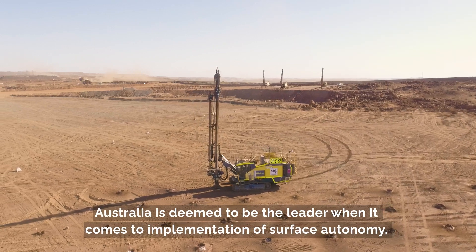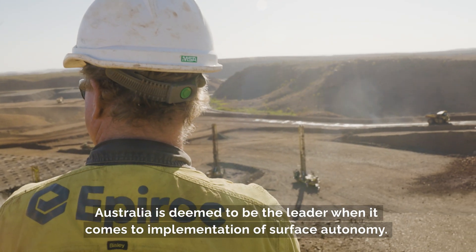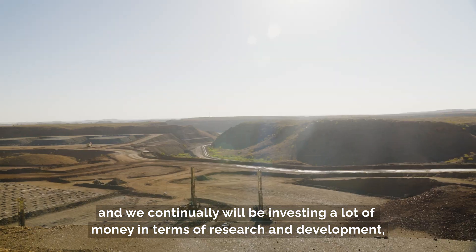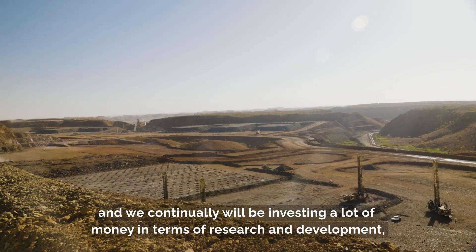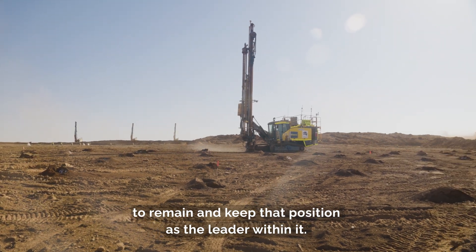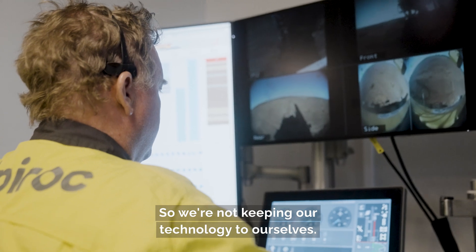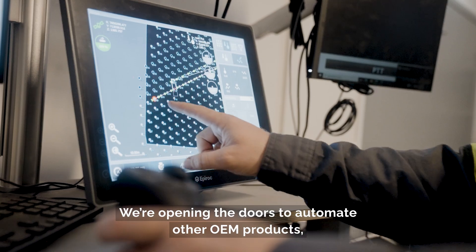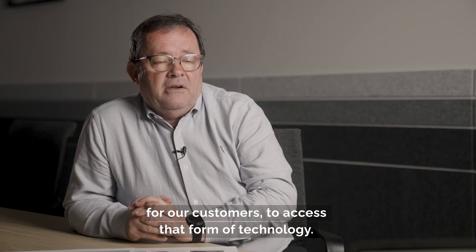Australia is deemed to be the leader when it comes to implementation of surface autonomy. We have many major successes within Australia and we continually will be investing a lot of money in research and development to remain in that leadership position. We are not keeping our technology to ourselves — we are opening the doors to automate other OEM products with our technology and making it as accessible as possible for our customers.